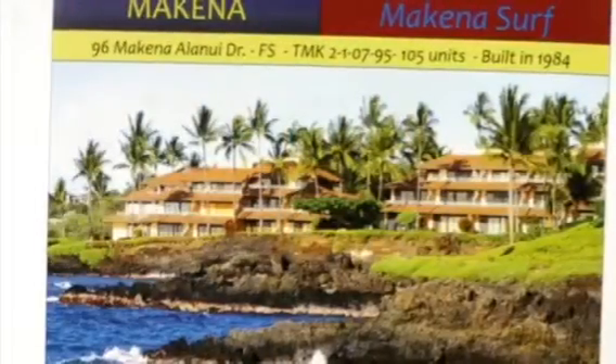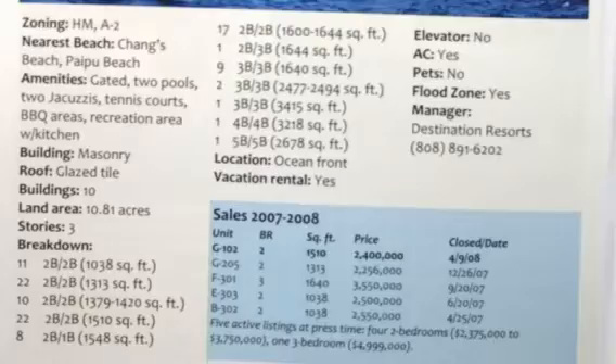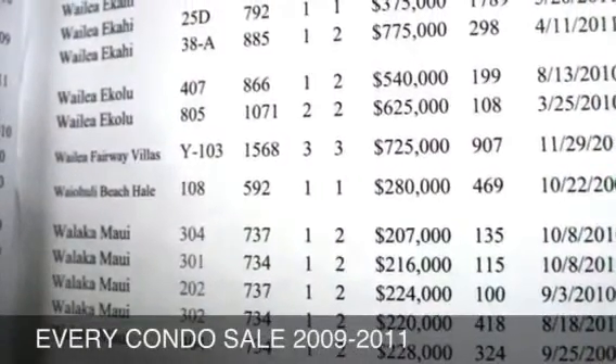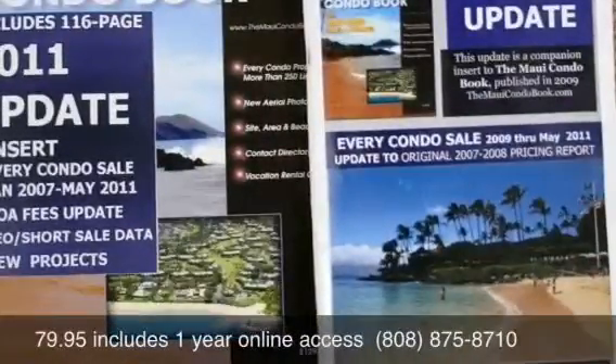Every condo on Maui is profiled with its own full-color property page with all the data you need to be an informed source on every condo project. The update covers new and planned projects and gives sales data on every condo sold in 2009 through May 2011.